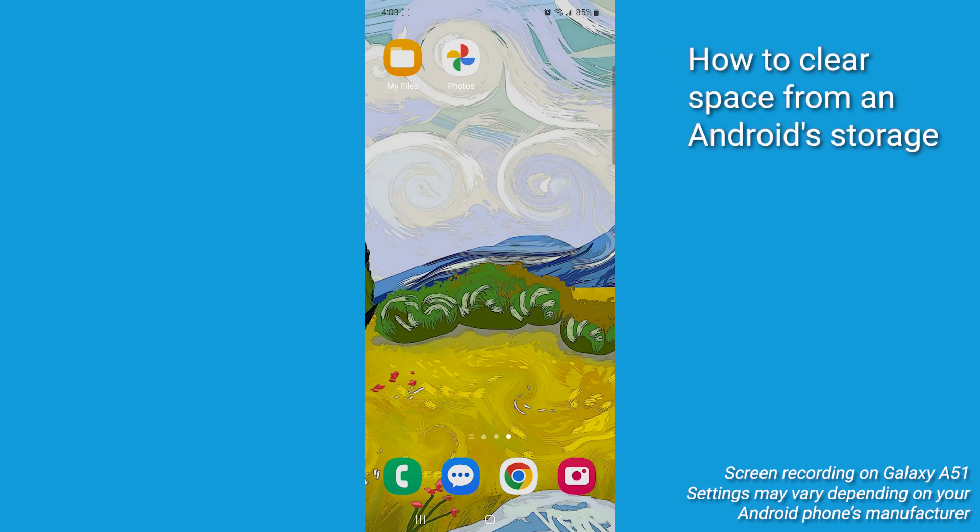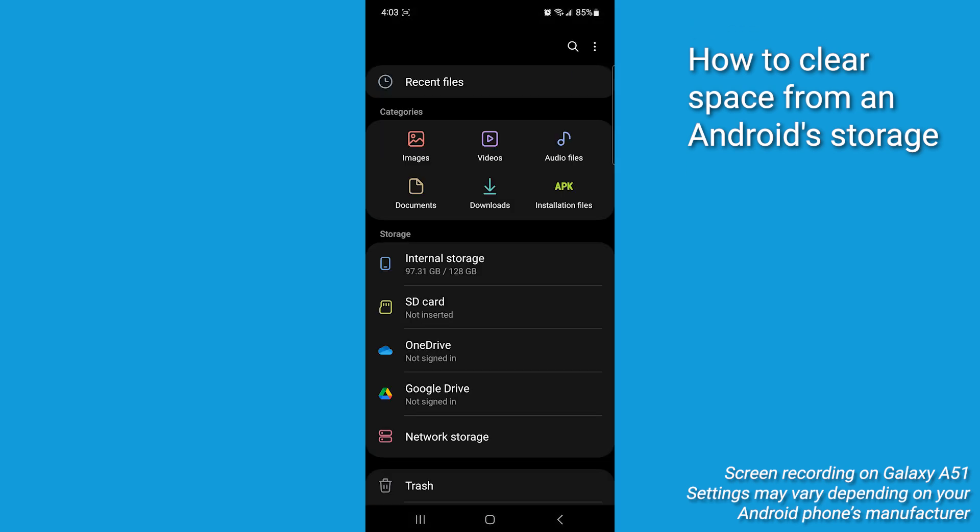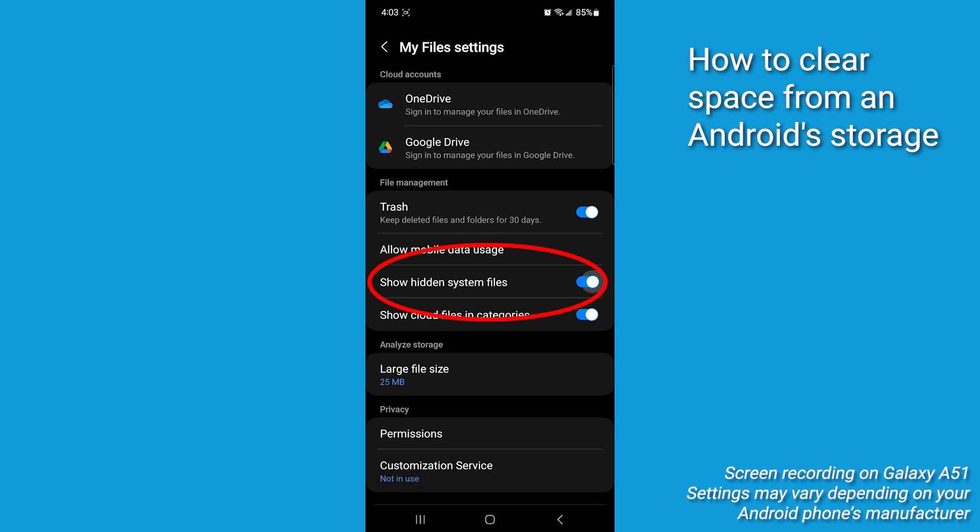Your Android is running out of storage space again. Let's go ahead and fix it. Trick number one: delete hidden clutter. You're going to open up your file manager — it might be called My Files. Tap the three dots in the top right, select Settings, and enable Show Hidden Files.